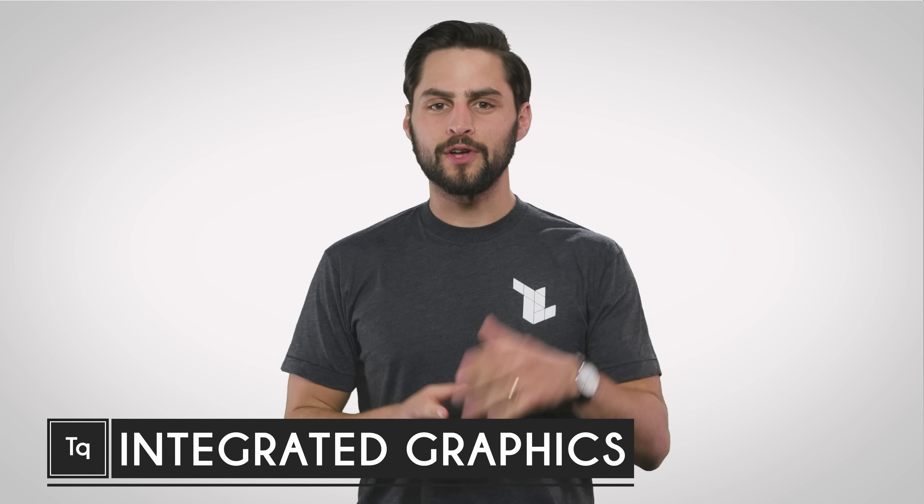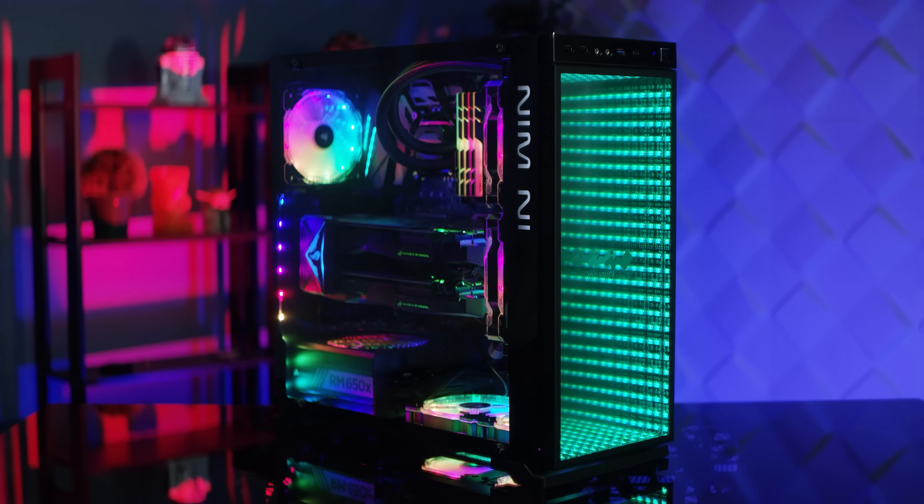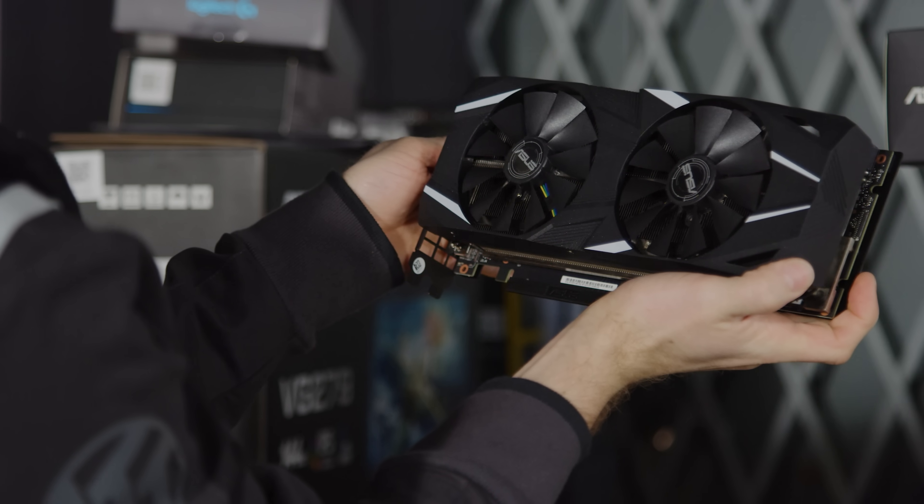When you think gaming PC, there's obviously one thing that differentiates it from a regular computer. Plenty of RGB lighting. Wait. When you think of gaming PC, there's obviously one thing that differentiates it from a regular computer. A powerful graphics card.